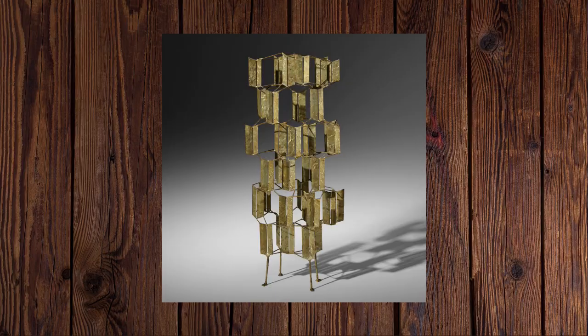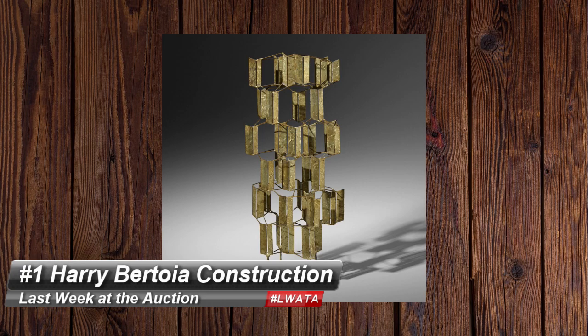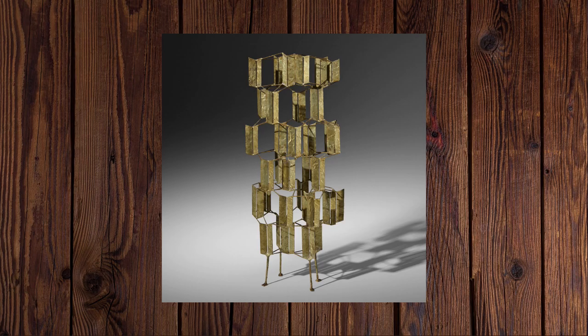But here's today's number 1 — a Harry Bertoia Multiplane Construction just sold for $70,000, standing 47 inches tall and totally classic Bertoia. I once sold a similar example for over $100,000. It was a little larger, and the reason I bring it up is because the family selling it thought it was some kind of clothes drying rack, as it had been in the family's laundry room for years. Next time you see one, you'll know what it is — and don't throw your towels on it.